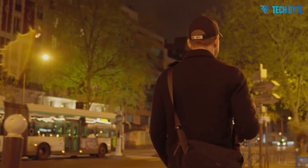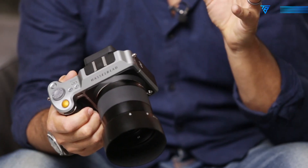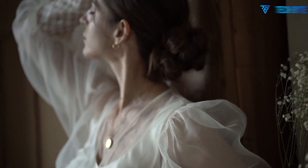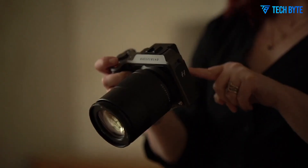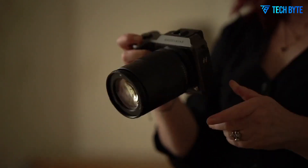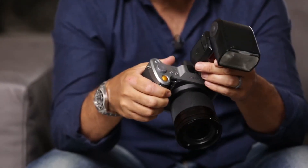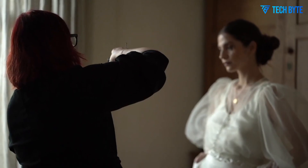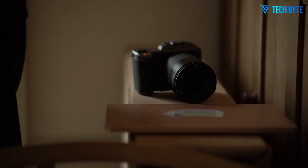From a design perspective, the X3D-150C maintains Hasselblad's iconic Scandinavian aesthetic, blending modern minimalism with functional precision. Its magnesium alloy construction is robust yet lightweight, providing durability without unnecessary bulk. The ergonomics prioritize comfort and accessibility with intuitive controls, a responsive grip, and a streamlined interface that allows photographers to concentrate on composition. The tilting rear screen and bright EVF enhance usability, making both handheld and tripod shooting more comfortable and efficient.